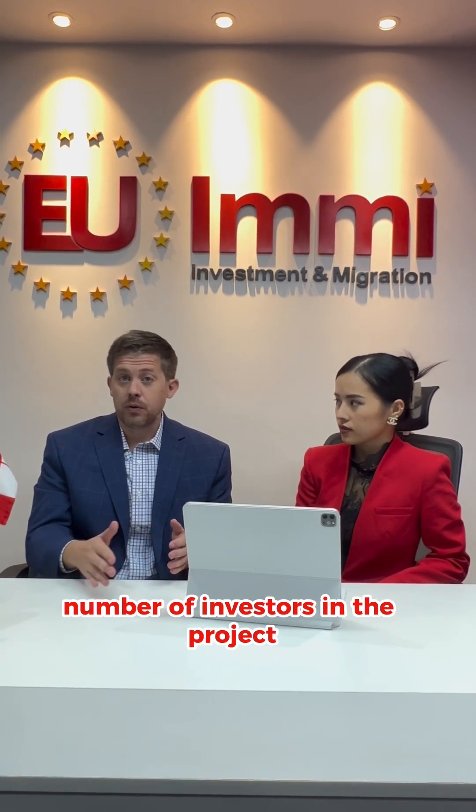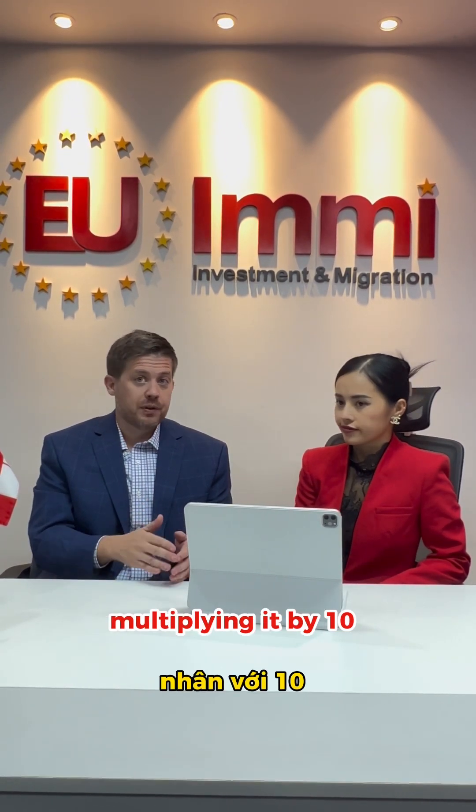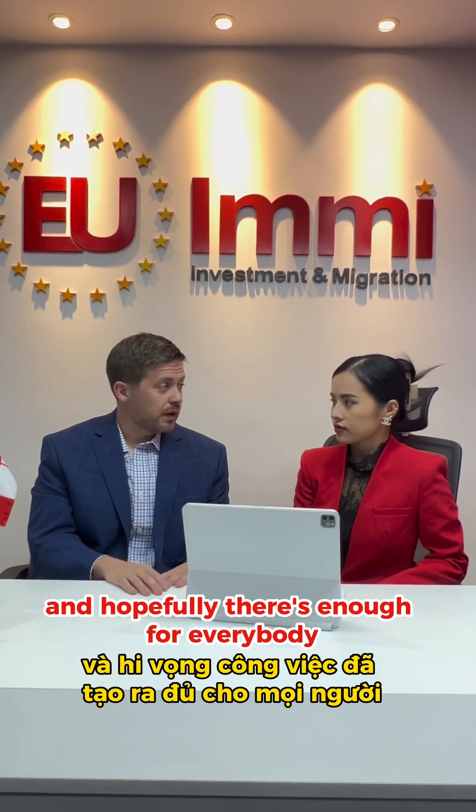The easiest way to demonstrate job creation is to take the total number of investors in the project, multiply it by 10, and hopefully there are enough jobs for everybody.